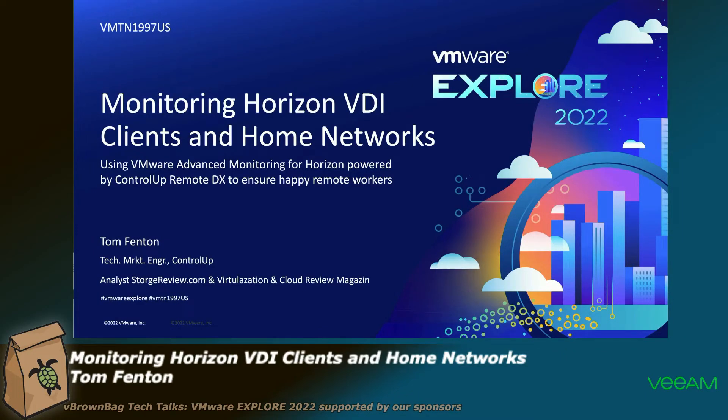My name's Tom Fenton. I am a technical marketing engineer for ControlUp. I also do a little writing, blogging for storagereview.com and virtualizationreview.com, and in my past life I did work for VMware, hence the nice cap here.